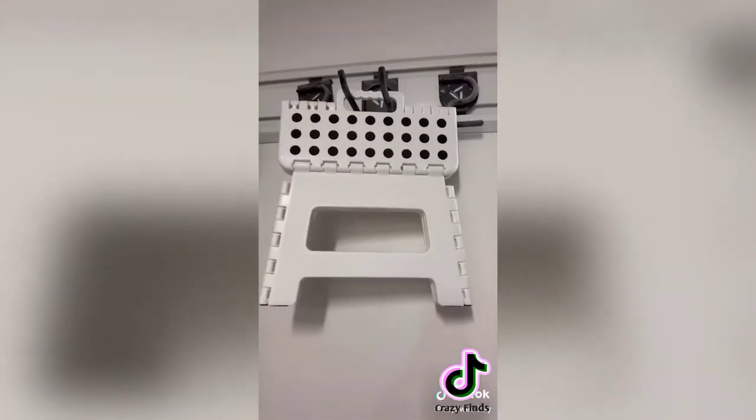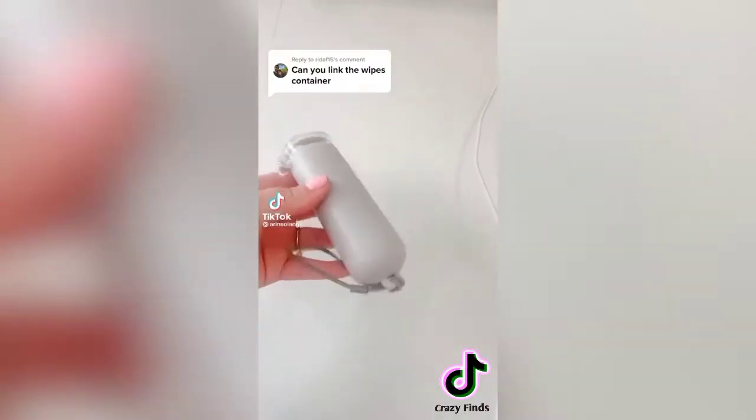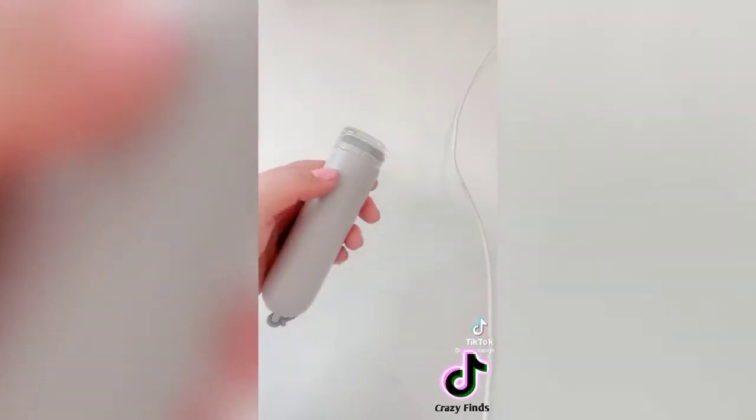Here's a closer look at the small wipes container I put in my belt bag — grabbed this on Amazon because even though my four kids are all potty trained, I still like having wipes for hands and faces. It comes with two packs of refills, but you could fill it with your own wipes too. It worked great for us all summer long.